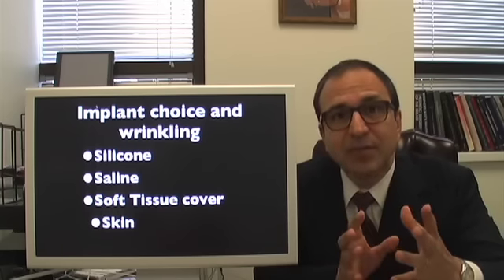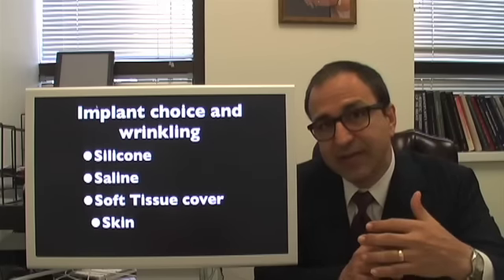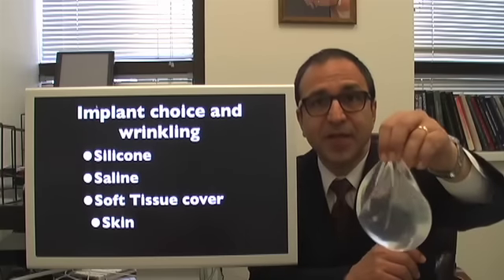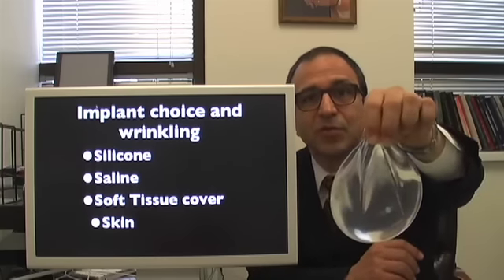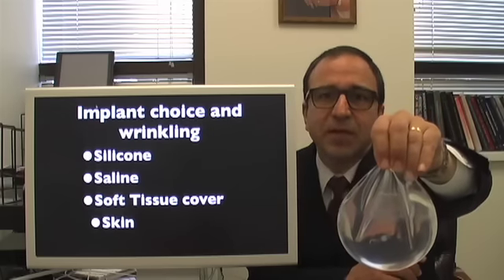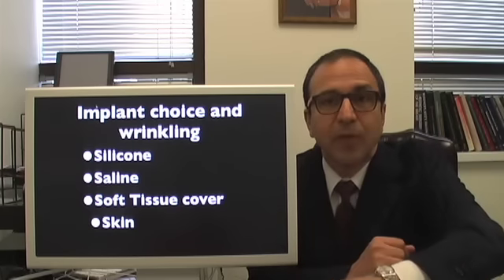Now there are some types of implants which do tend to have a little bit more visible wrinkling, and those are the saline implants. You can see here, holding the implant up, you can see those wrinkles on the surface and that's pretty much how the implant behaves when it's on your chest wall — there will be some wrinkling visible.